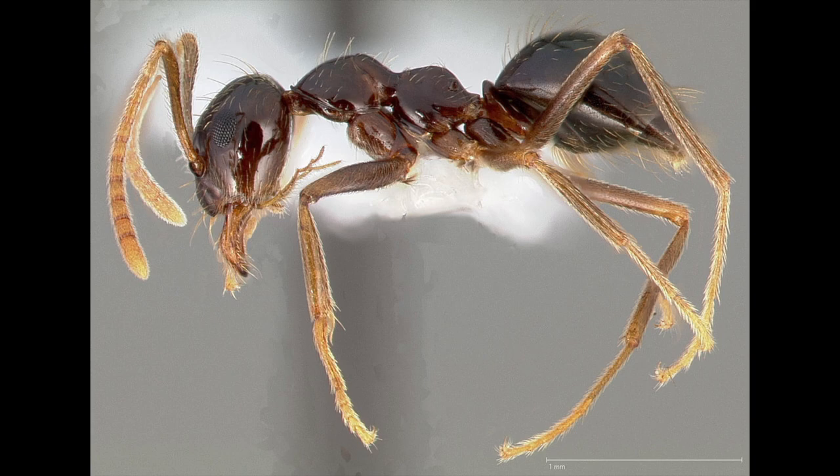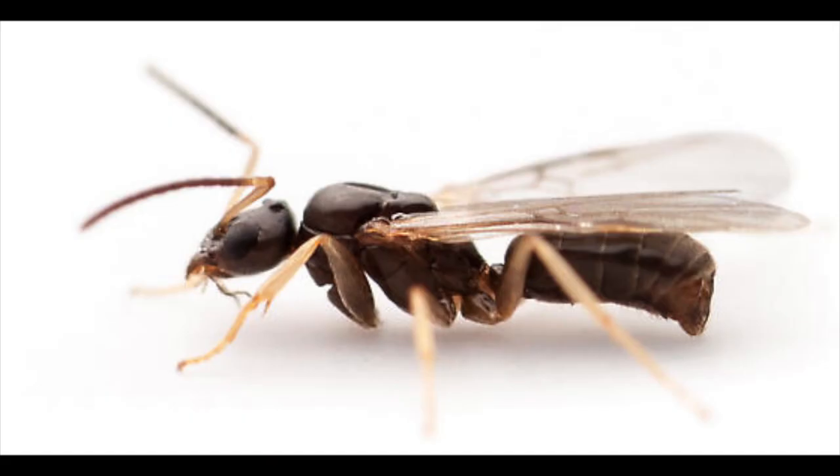The common names odorous house ant and coconut ant come from the odor the ants produce when crushed, which is very similar to the pungent odor of a rotting coconut, blue cheese, or turpentine.